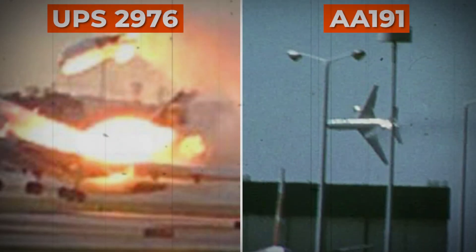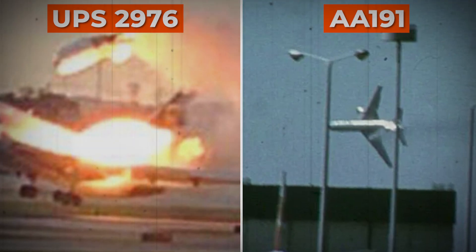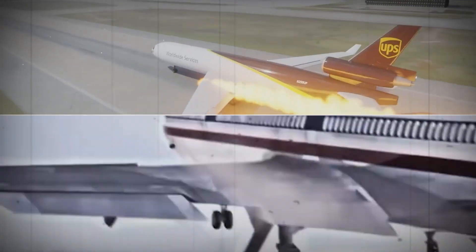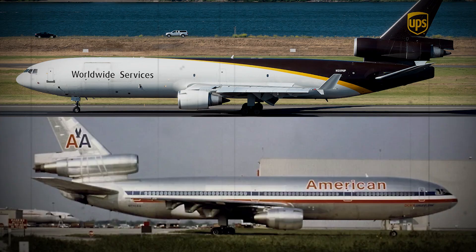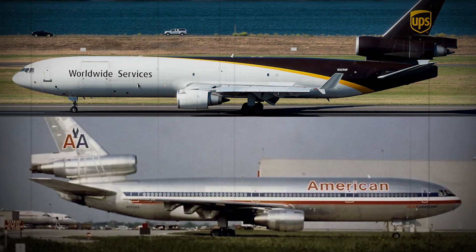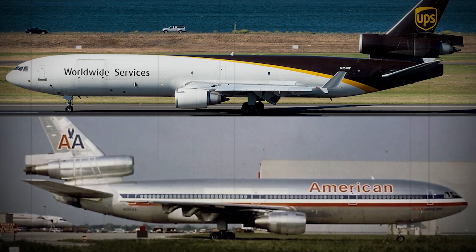After the UPS 2976 crash, many pointed to the infamous American Airlines Flight 191, saying these two events must share the same root cause. Both involved McDonnell Douglas trijets, both lost the left engine during rotation, and both rolled violently within seconds. But when you look past the surface and begin analyzing the engineering details, the system failures, and the performance margins, you quickly realize that these two accidents are fundamentally different. Let's break it down.